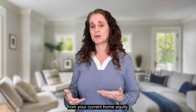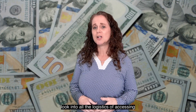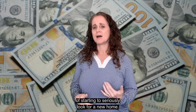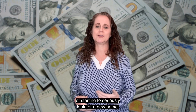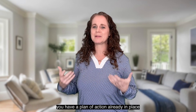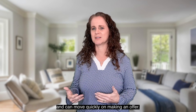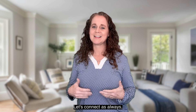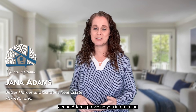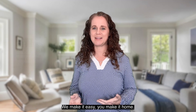There could be many options out there besides just getting cash directly from your current home equity. No matter what the source of your down payment will be, look into all the logistics of accessing the money ahead of time before starting to seriously look for a new home, so that when you find that perfect house you have a plan of action already in place and can move quickly on making an offer. If you have any questions, I'd love to chat — let's connect. As always, Janna Adams providing you information to help you make an important decision. We make it easy, you make it home.